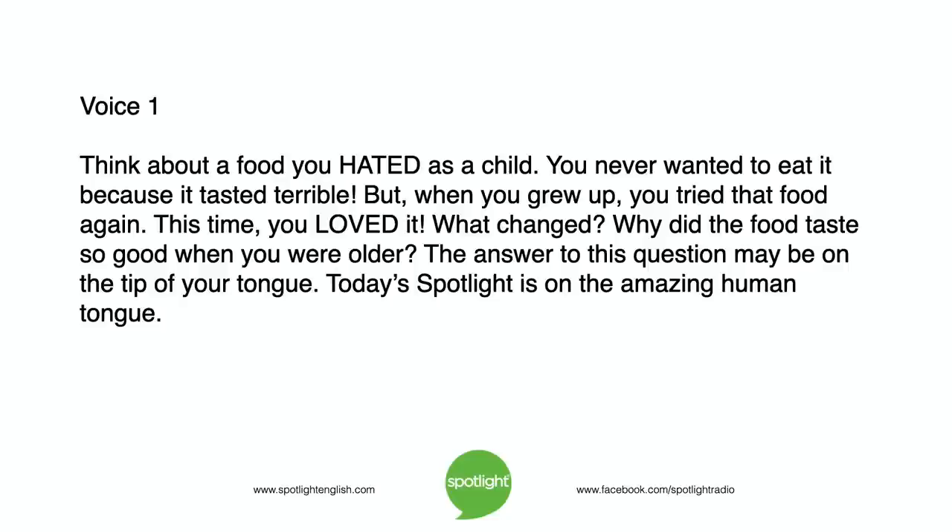Why did the food taste so good when you were older? The answer to this question may be on the tip of your tongue. Today's Spotlight is on the amazing human tongue.